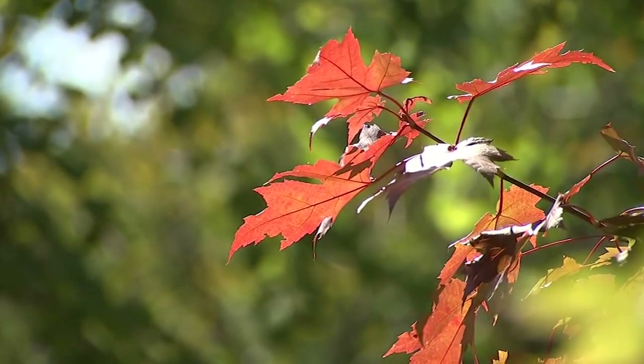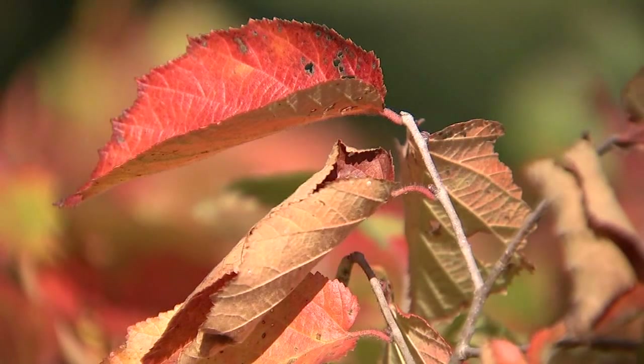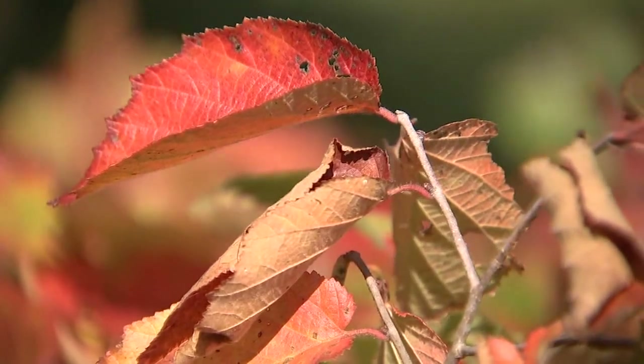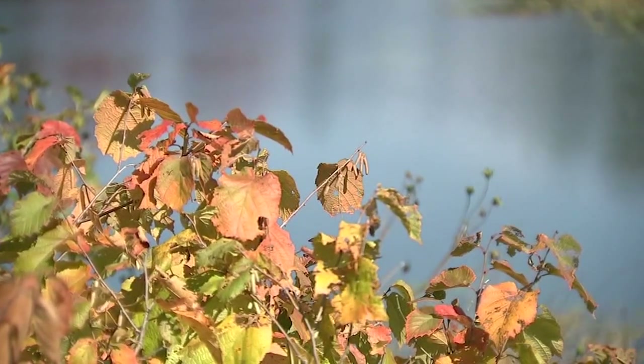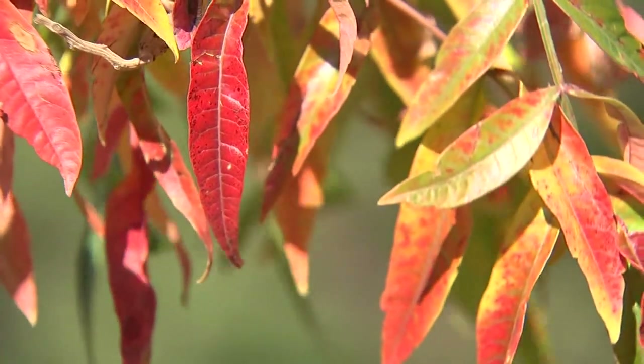But why do leaves change color? The change in color is actually the removal of green — it's breaking down the green, the chlorophyll, which is the energy house for the tree. And when it does that, it reveals these other colors: bright yellows that are always there but hidden by the green.